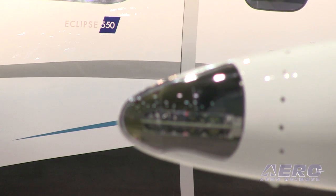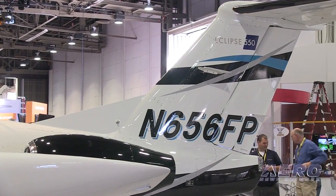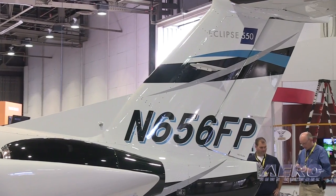And now with the introduction of the Eclipse 550 here at NBAA, we are now a full-fledged production company ready to deliver certified aircraft to the public.